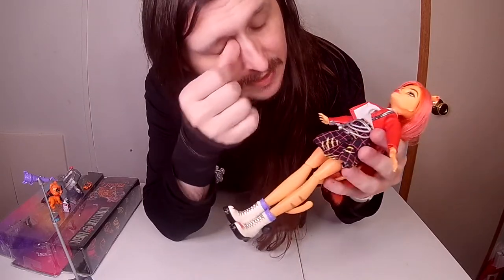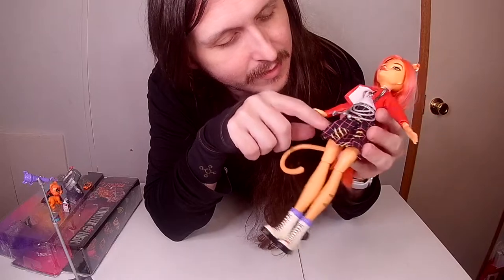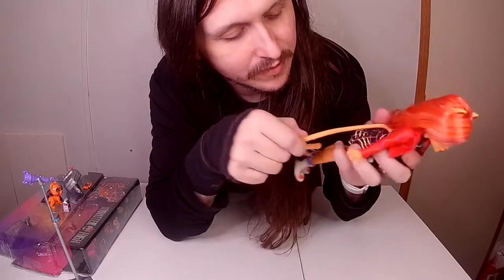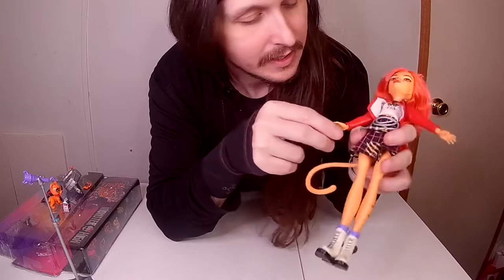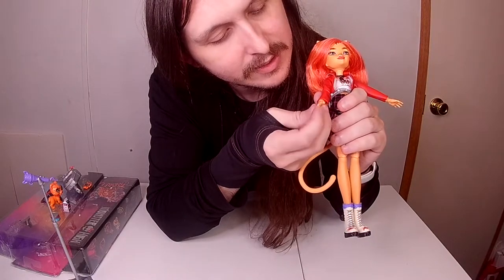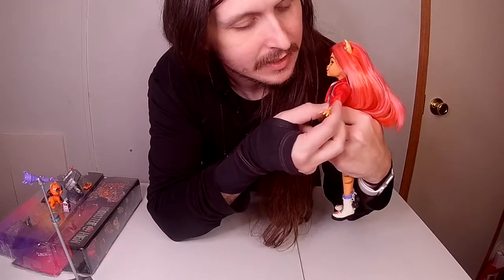She has a black and pink skirt with scratch claw designs on it. I like her tail right here — it's actually movable and not just stuck in one spot, which is great. Underneath her jacket you have fur around her wrist and her claws, which look like actual claws as opposed to nails in my opinion. Same thing on this side.